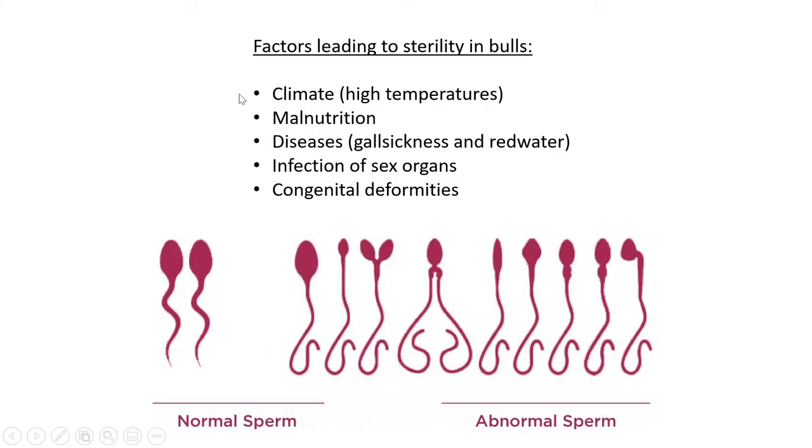Causes of sterility include: high temperatures — sperm can denature in excessive heat; malnutrition — if the bull isn't eating healthily and lacks nutrients, it can't produce sperm; and diseases such as gall sickness and redwater, which can cause the animal to be sterile or cause defects in the sperm.